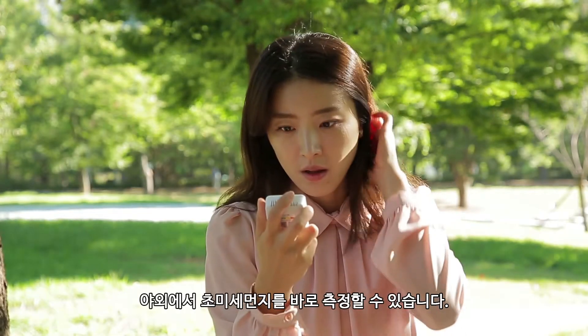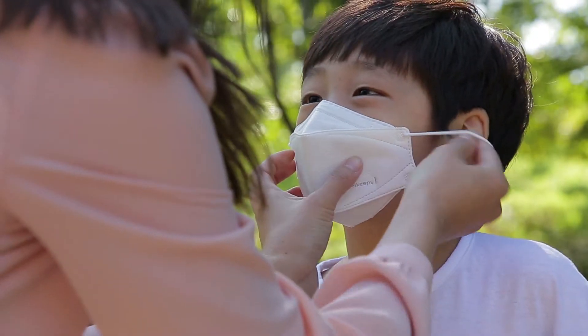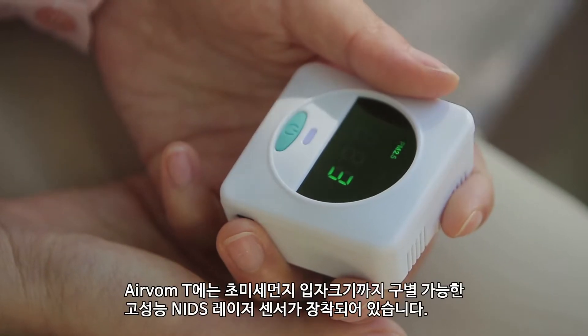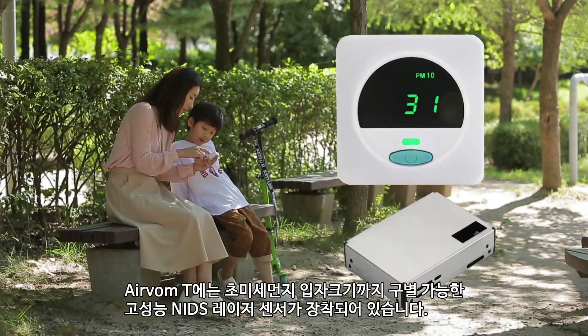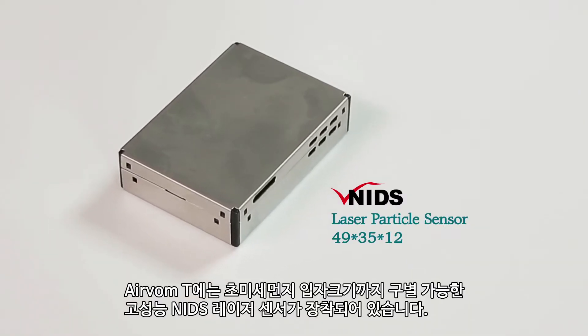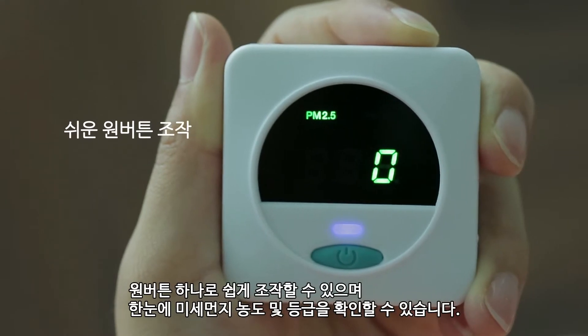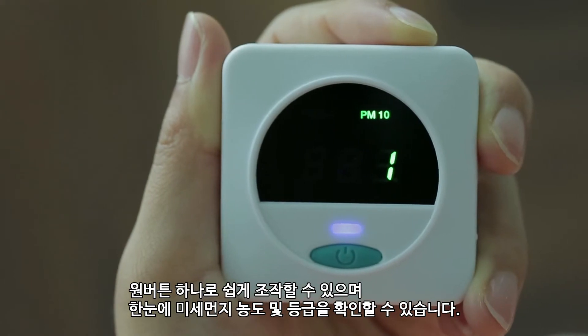You can monitor fine dust outdoors right away. Easy to carry in a grip. AirVal McT is equipped with a high-performance NIGS laser sensor that can distinguish the size of fine dust particles. Easy to operate with one button, and easy to check the concentration and level of fine dust at a glance.